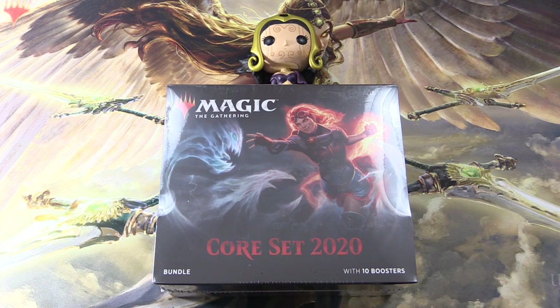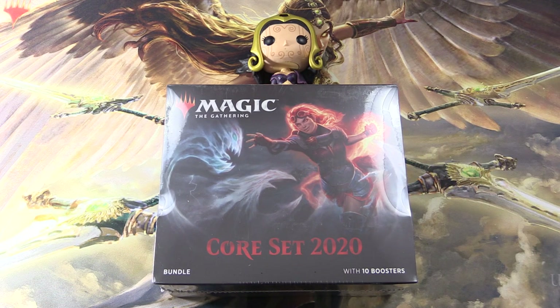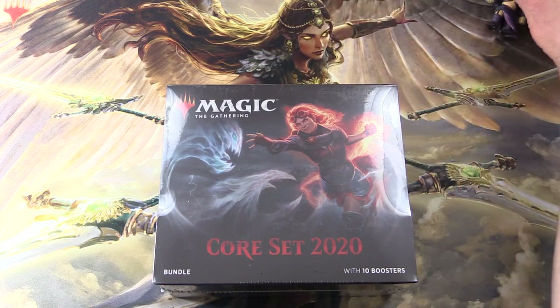Today on MTG and Pat, we're getting stuck into another Core Set 2020 bundle. I just opened one yesterday, but I couldn't help myself — had to get another one. And with me to do the pack blessings, we have Liliana here. So let's hope she gets us the crazy pulls we're looking for.